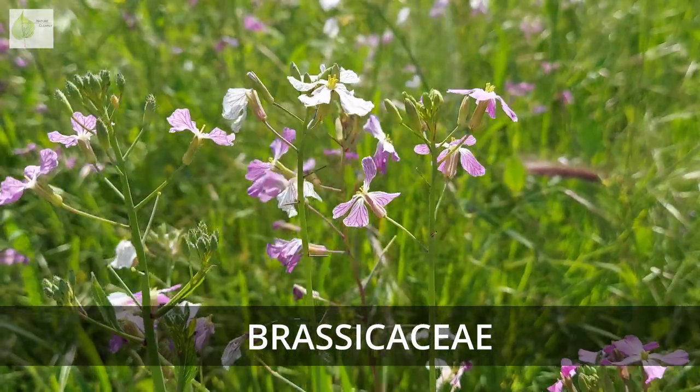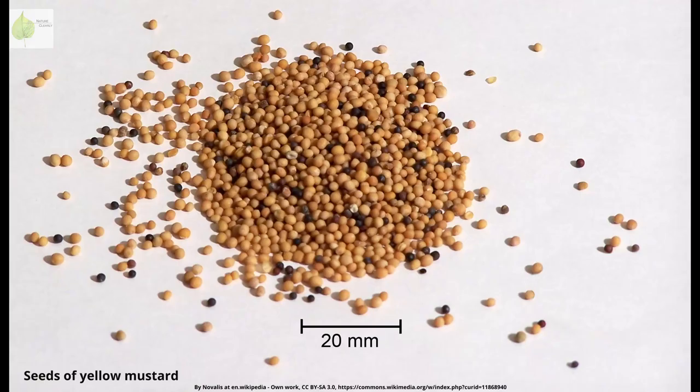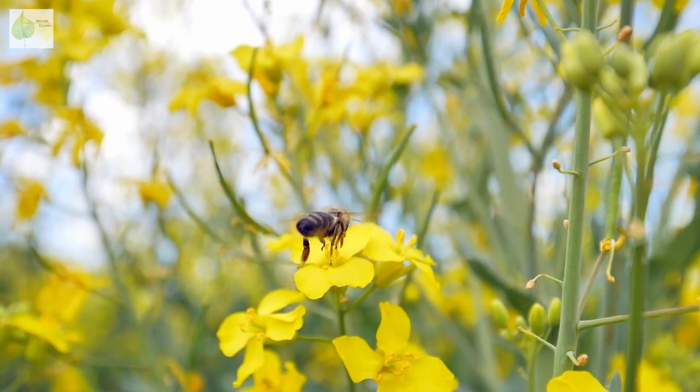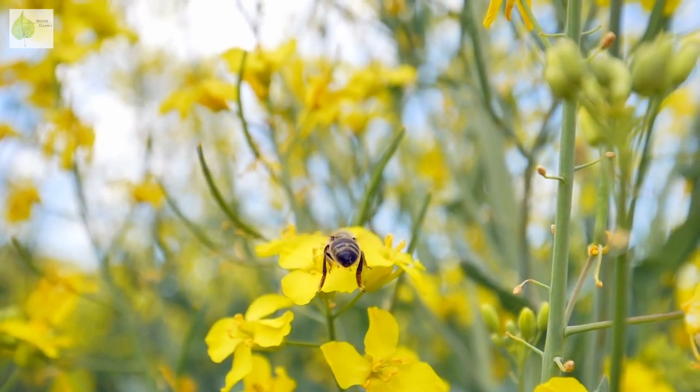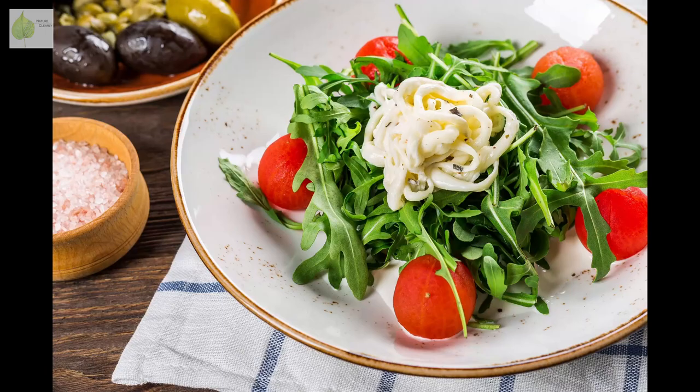So let's dive into Brassicaceae. Brassicaceae are commonly referred to as mustards. That's because prepared mustard, the popular condiment, is produced from mustard seeds, which come from a few species of Brassicaceae. And that's not where the use of Brassicaceae in the food industry ends. Cauliflower, broccoli, cabbage, radishes, and arugula are just a few examples of Brassicaceae that are commonly consumed.